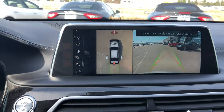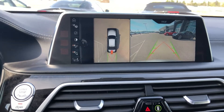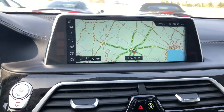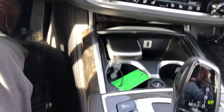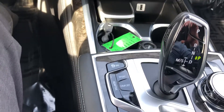It comes with the 360 surround camera in addition to your standard backup camera, satellite navigation, and Bluetooth connectivity. You've got an adaptive suspension with several drive modes: Sport, Comfort, and Eco Pro.